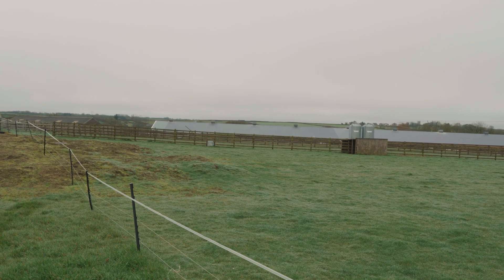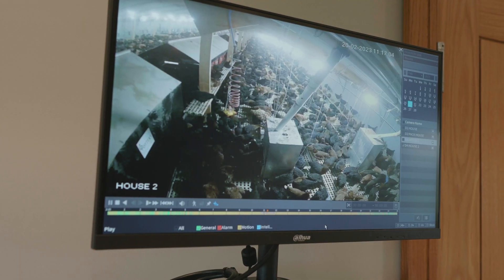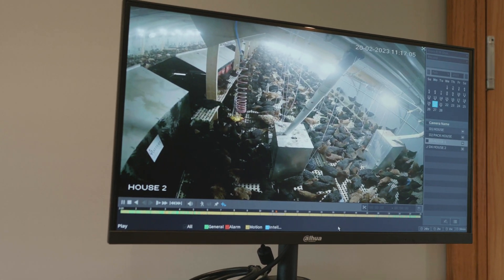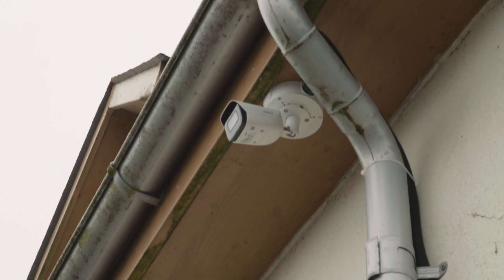Welcome back to another West Country Tech video. In this video we will be taking a look at a poultry farm. This install comprised of a lot of the systems we as West Country Tech provide as a company, including security, livestock monitoring and 4G internet systems.